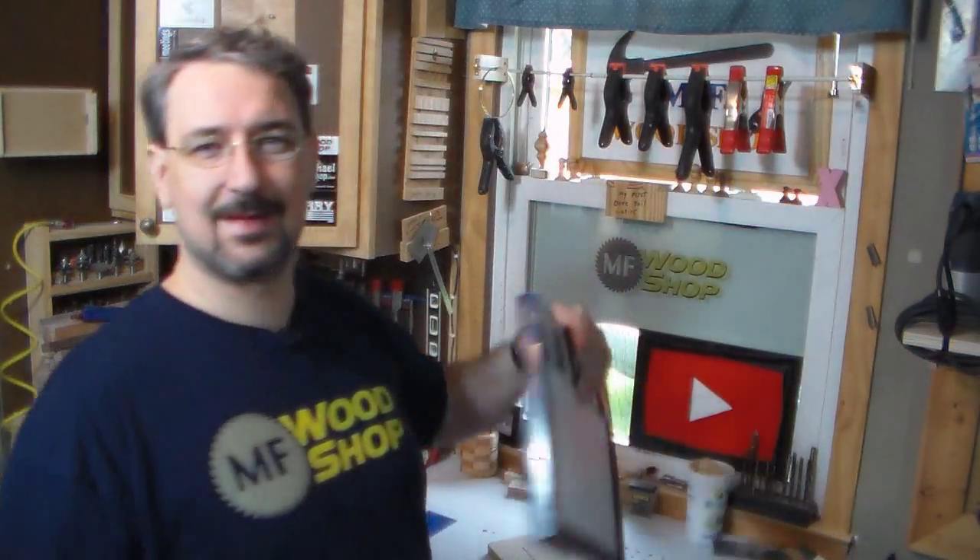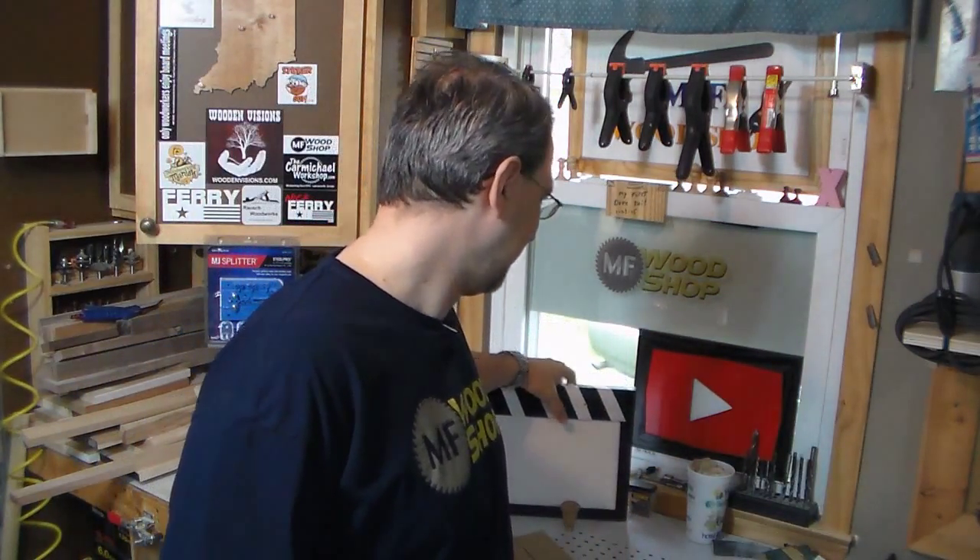Tomorrow's video should be pretty fun — I had fun doing it. The movie set clapper. That's all you get. Check out tomorrow's video; that project really turned out well. It took me a little longer than I was expecting — I just kind of fiddled with it for about a week. Once I got in the groove it didn't take long at all, but I did a little here, a little there.